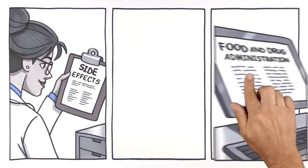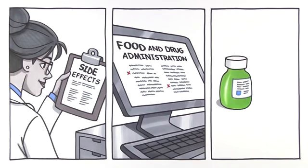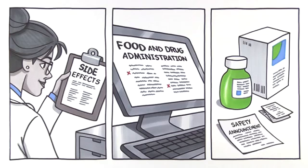Second, reviewing clinical data. The FDA reviews the data it receives and flags products that have a high rate of side effects. Third, responding to clinical data. If the FDA has a safety concern, it may evaluate the drug further or take regulatory action, such as updating the drug's label or communicating findings to the public.